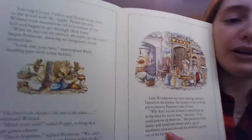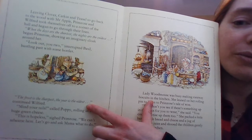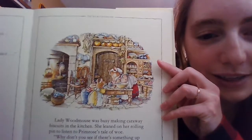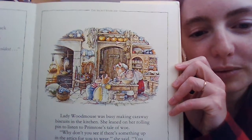Here we have Primrose and Wilfred trying to practice but not having much luck because everyone's bustling around them. And here we have the children asking Mrs. Woodmouse if they were able to practice.